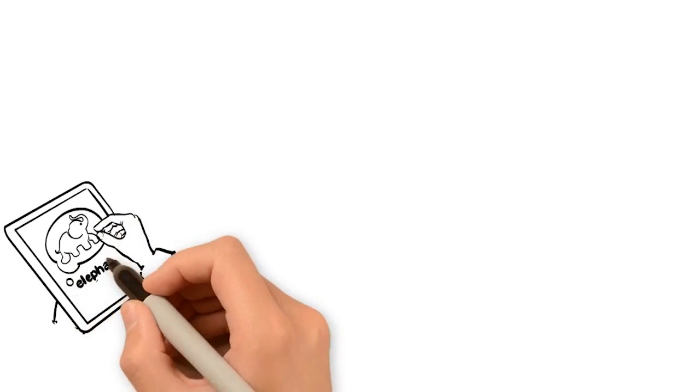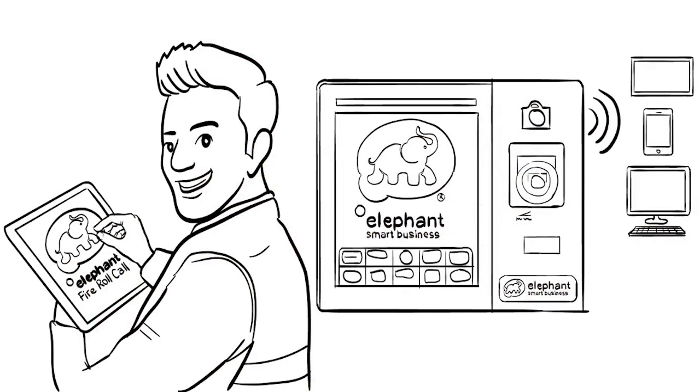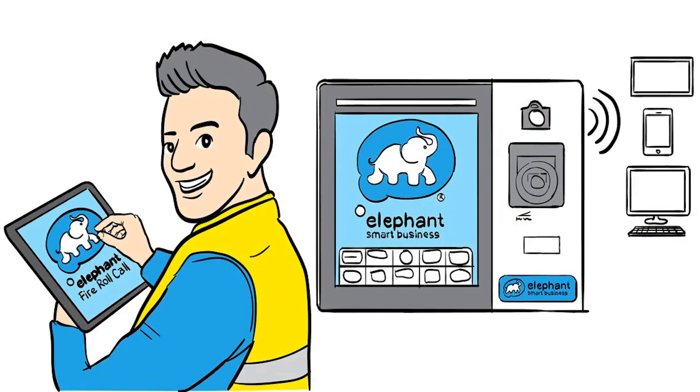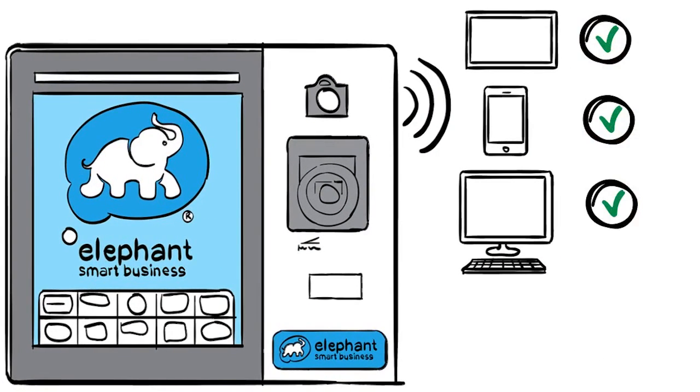Elephant Fire Roll is cloud-based, so even if your server is on fire or out of power, the fire roll is always available. The only piece of hardware needed is an access control terminal linked to our cloud-based software and a Dymo printer for visitor badges.